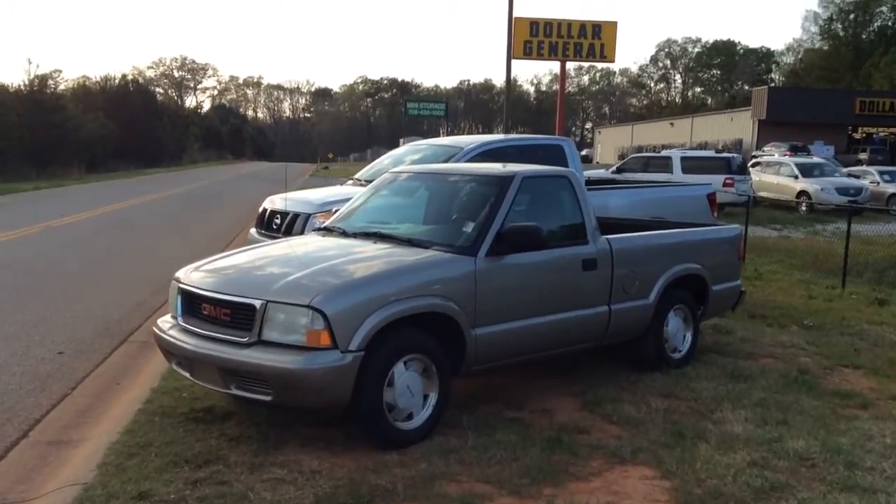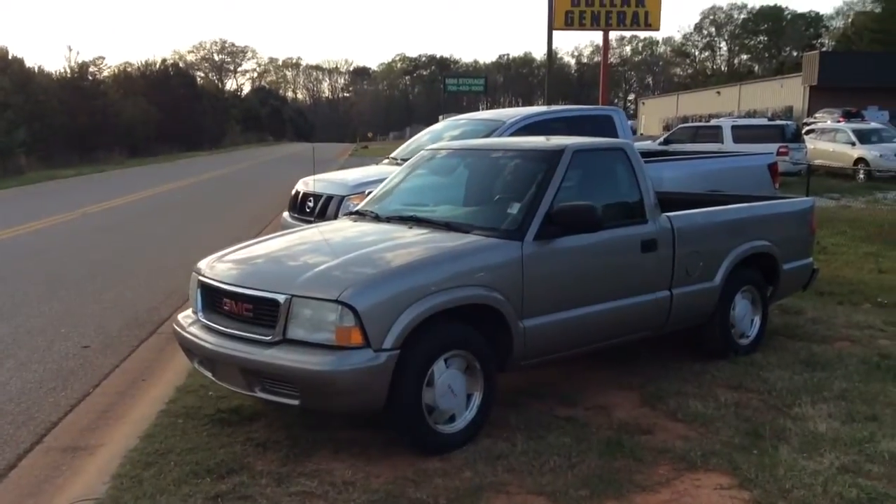Hi, Irving. This is Eric here at Generous Chevrolet. I want to give you a quick look at this 2003 Sonoma that we have here in our inventory.